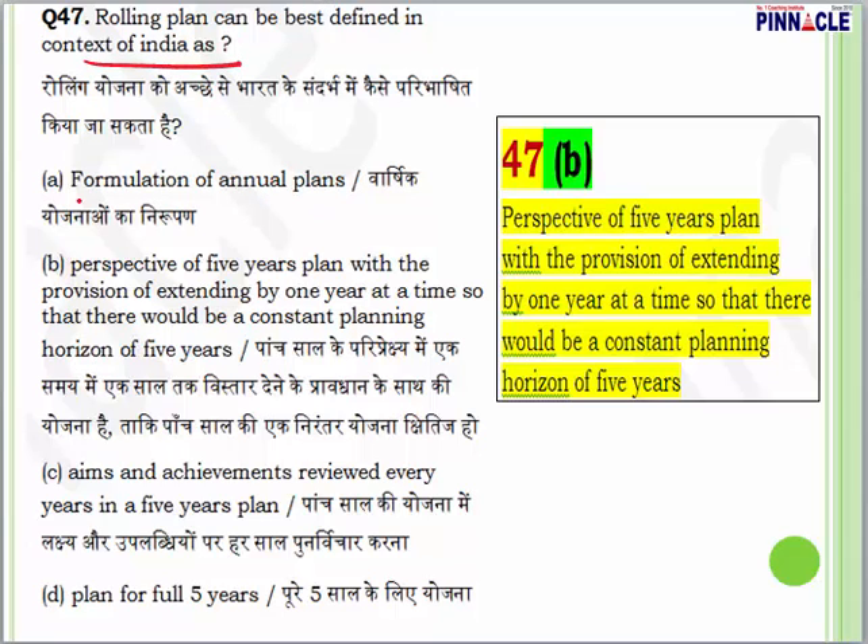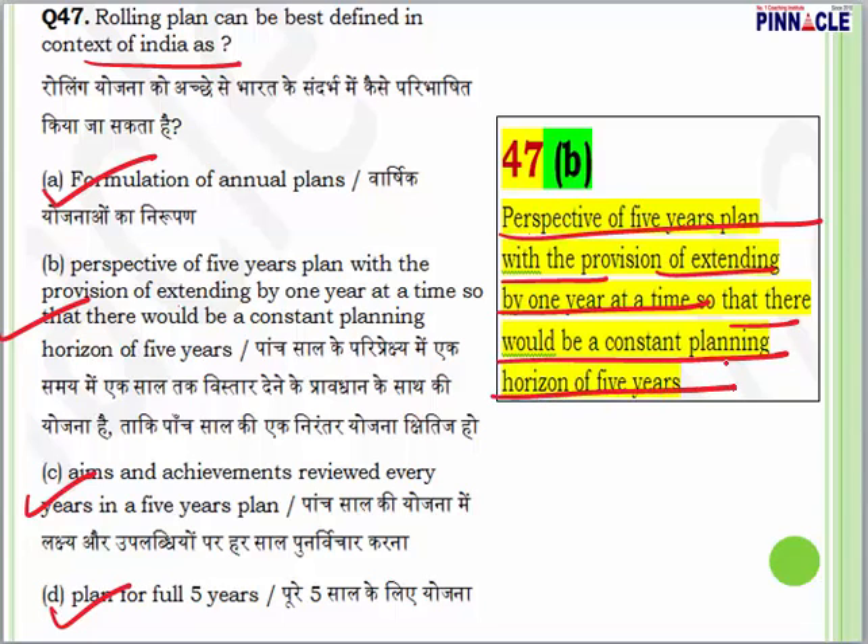Question 47: a rolling plan can best be defined as — formulation of annual plans, a perspective of a five-year plan with the provision of extending by one year at a time so that there is a constant planning horizon for five years, aims and achievements reviewed every year, or a plan for full five years? The answer is B. In a rolling plan, you plan for a five-year perspective with provision to extend by one year at a time, maintaining a constant planning horizon.